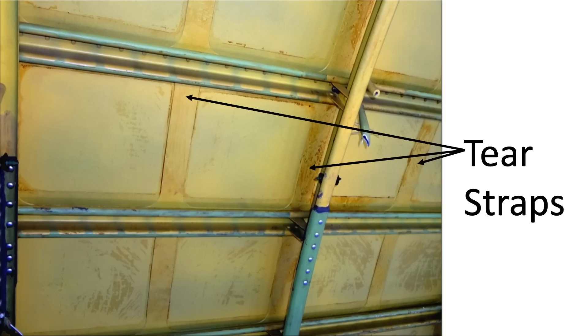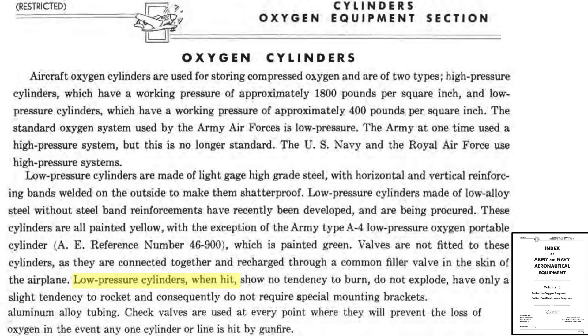Modern airliners also incorporate this concept — the fuselage skin has intermold-lined circumferential tear straps designed to arrest longitudinal skin cracks. If hit by enemy projectiles, low-pressure tanks do not burn, do not explode, and do not have a tendency to rocket.